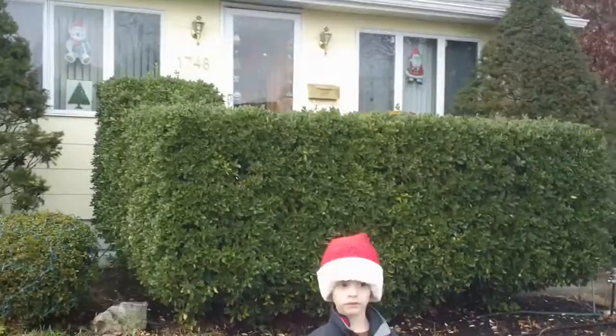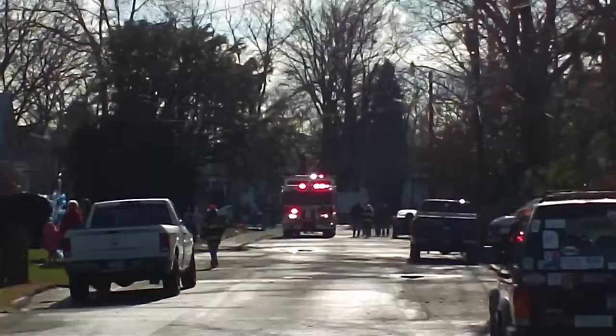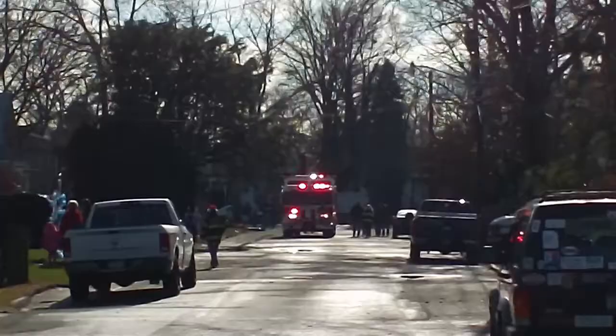Just so you know, this is what our house looks like during the day, because at the end of the video I'm going to show you what our house looks like at night. Here comes Santa, everybody.